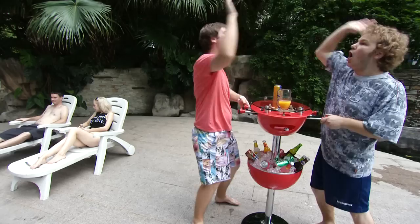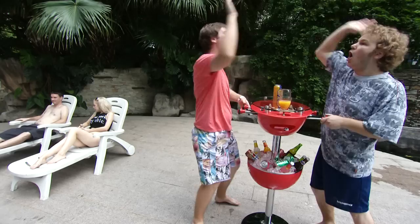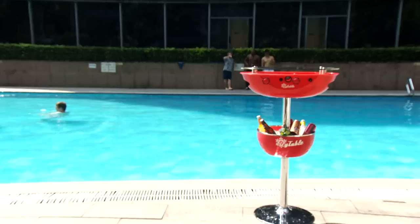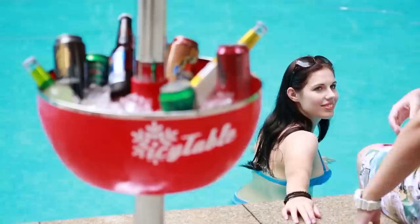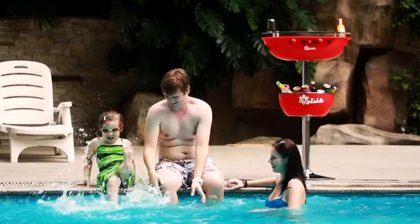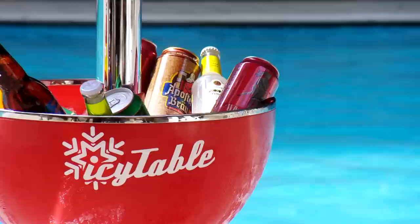The steel bar at the center holds everything together and strong. The circular base is not just stylish, but also extremely easy to move, which makes the IC table a sturdy and marvelous creation. Each detail of its design shows user-friendly, personalized conveniences. The floating ice bucket, made of special material, will keep everything cool, adding more fun to your party.